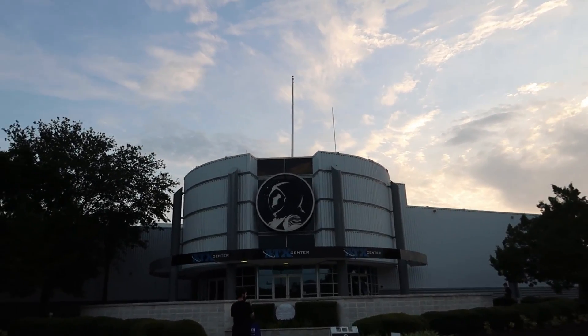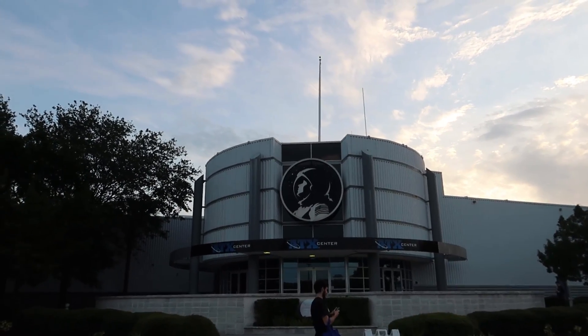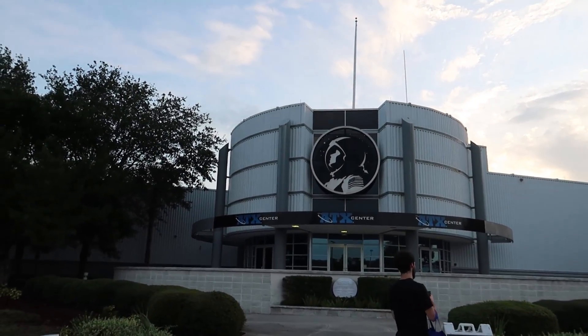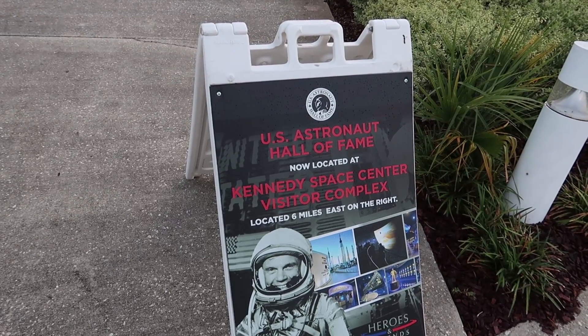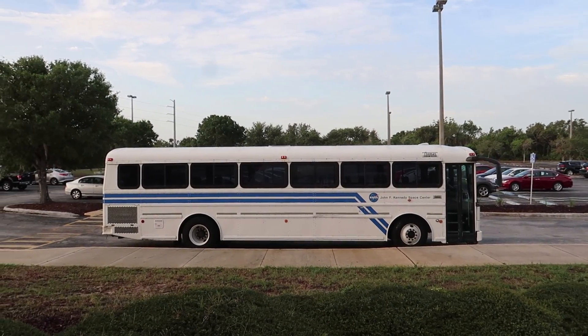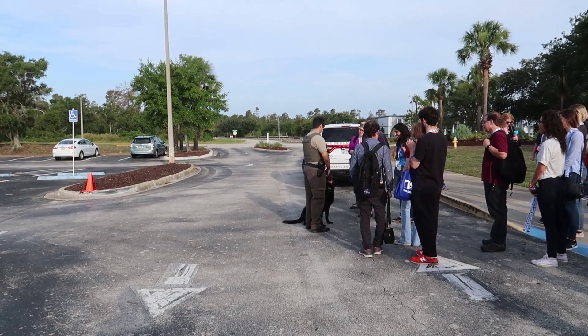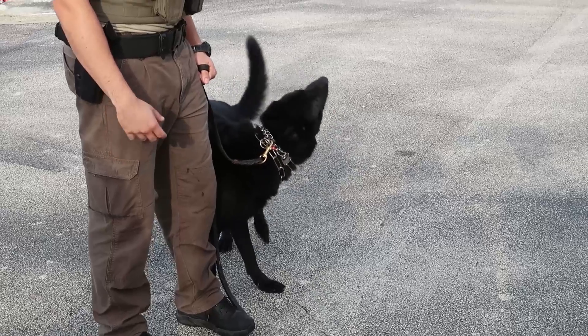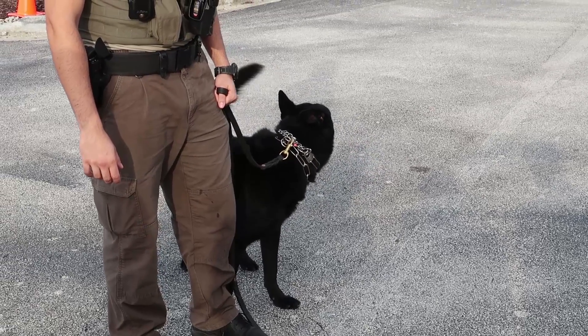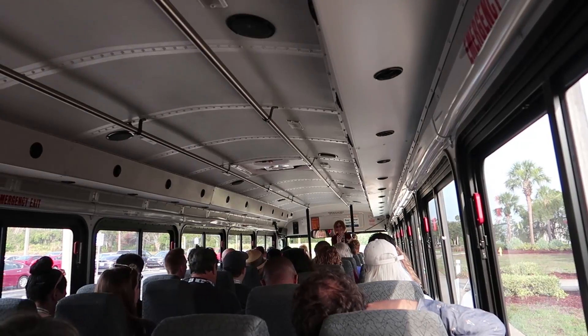It looks like rain all week, so we'll see what happens. Our first stop is the Astronaut Training Experience, which is actually getting ready to move over to the Visitor Center, but this is where our badging is going to be today. I'm all badged up and ready to go. We're just waiting to load up on this bus. We just had all of our bags sniffed by this lovely canine police officer — he does tracking and detection too. Morning NASA Social!